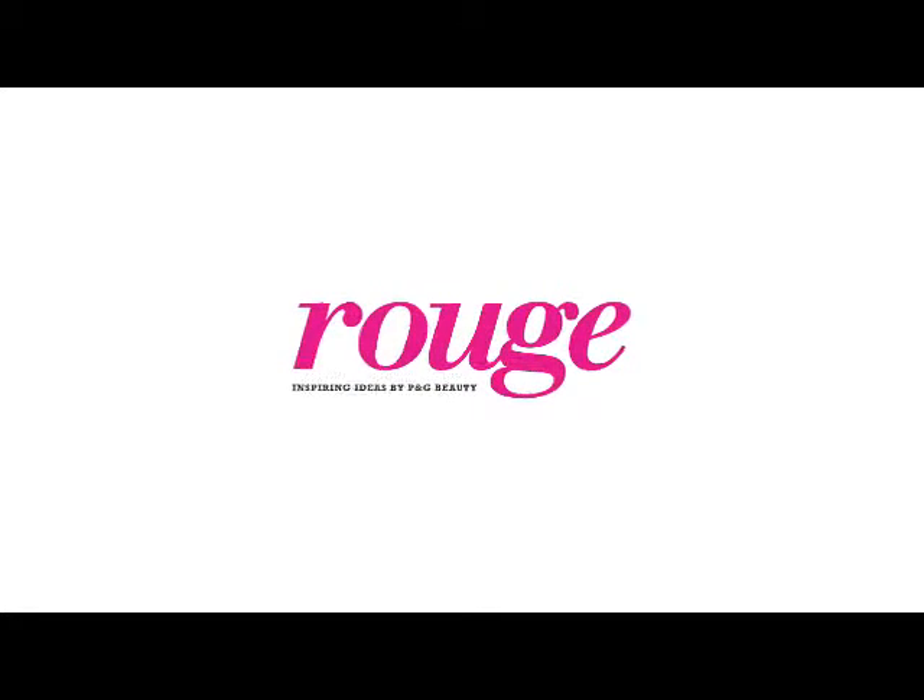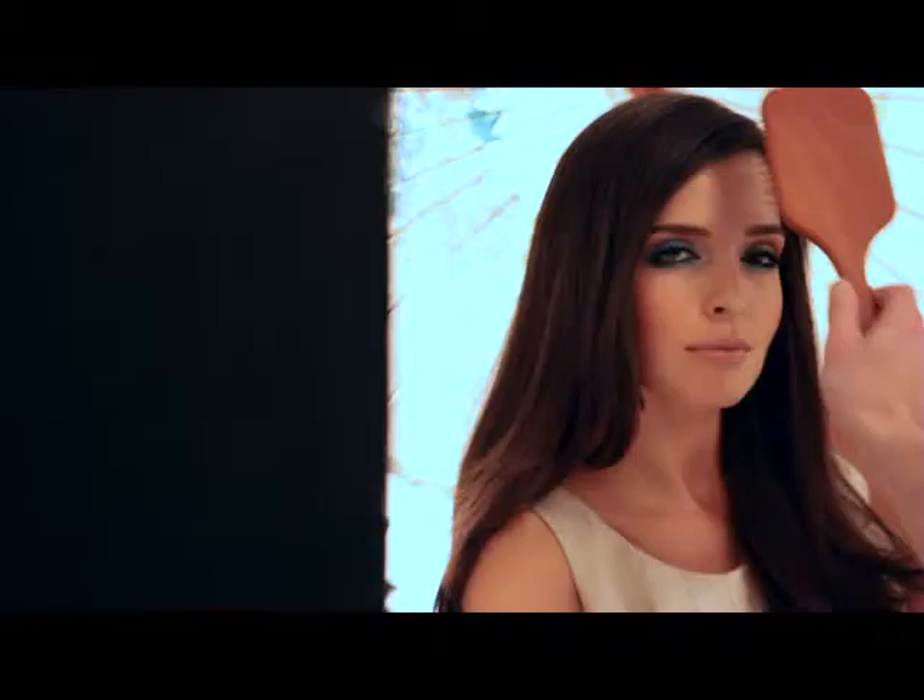This is your beauty how-to on RougeMag.com. Dramatic eye makeup is not just for a night out. In fact, when done right, it can also be worn during the day. We go behind the scenes with celebrity makeup artist Greg Wenzel to find out how to create the look.